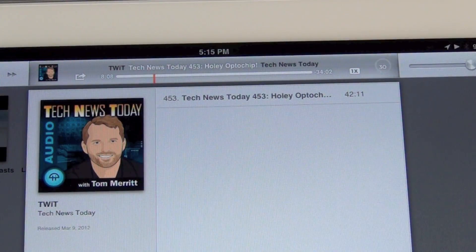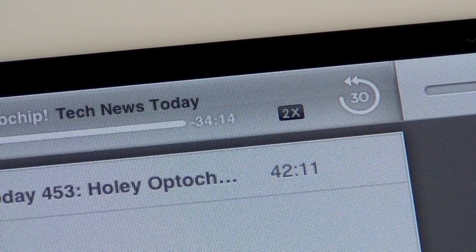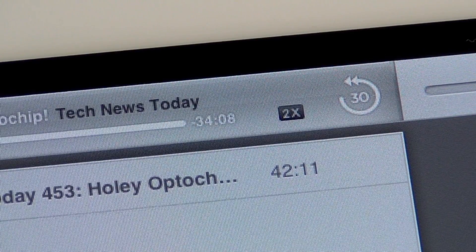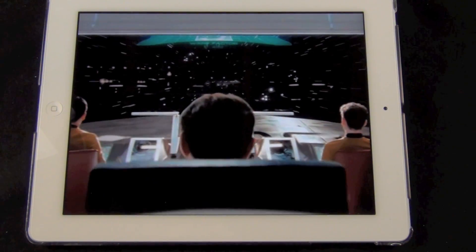The iPad also picks up new audio controls for podcasts and audiobooks, most of which are carried over from iPod and iPhone. This includes a 30 second replay button and the ability to speed up or slow down playback. Audio has also been enhanced for TV shows and movies on the iPad, so sound is louder and clearer.